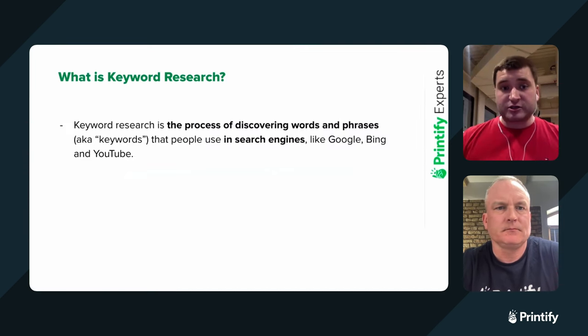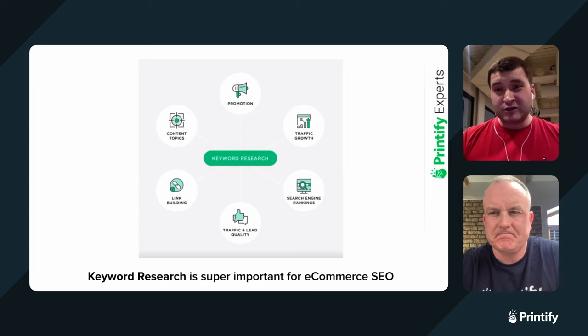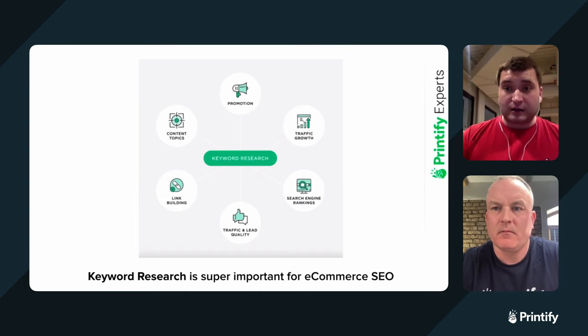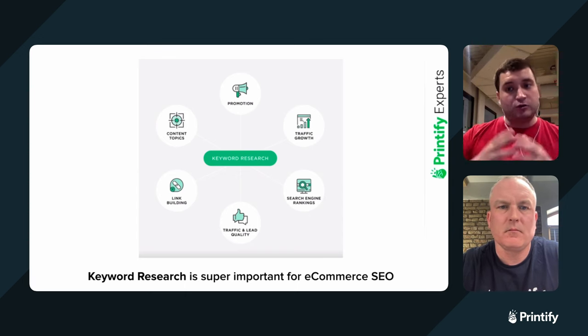Keyword research is the process of discovering words and search terms — how people type them in search engines like Google, Bing, and YouTube. YouTube is also a search engine, and many people forget about it, but it belongs to Google. Keyword research is super important. Many people skip this step and say, 'Why do I need to do it? I'll just do the optimization, just do link building.' But there's a lot of gold hidden inside keyword research because it informs your promotion, your traffic growth, your content topics, your competitors, the quality and intent of those people, and also ranking. Without this, you can't understand your landscape. I usually say that keyword research is like market research of the 21st century — it's your map.